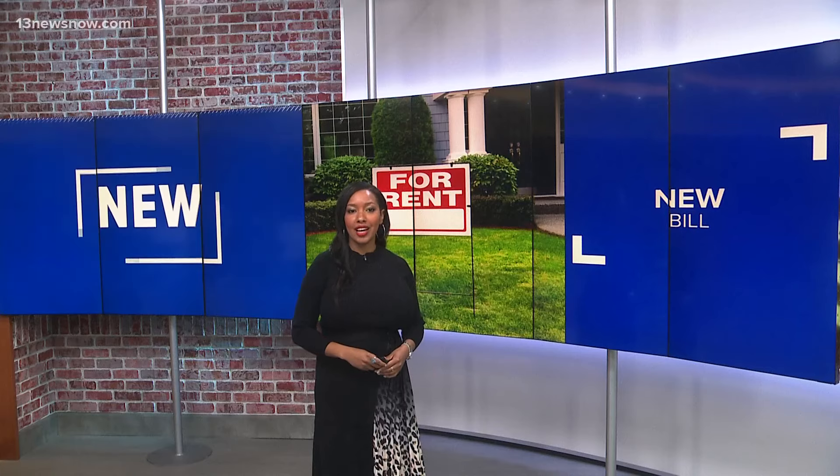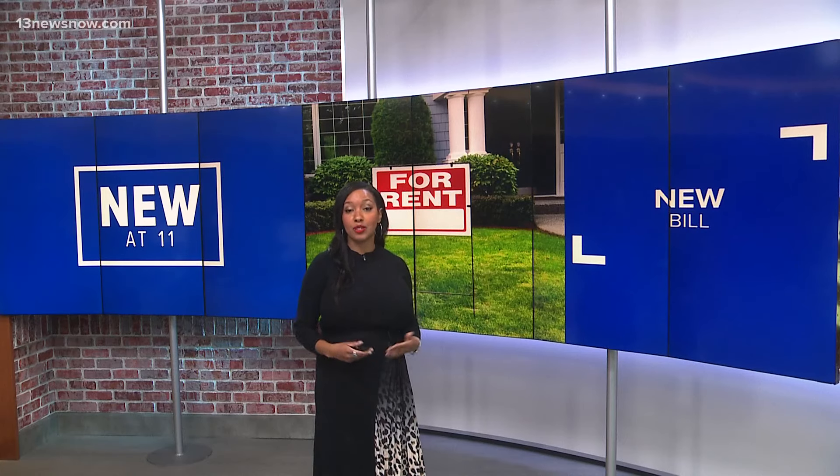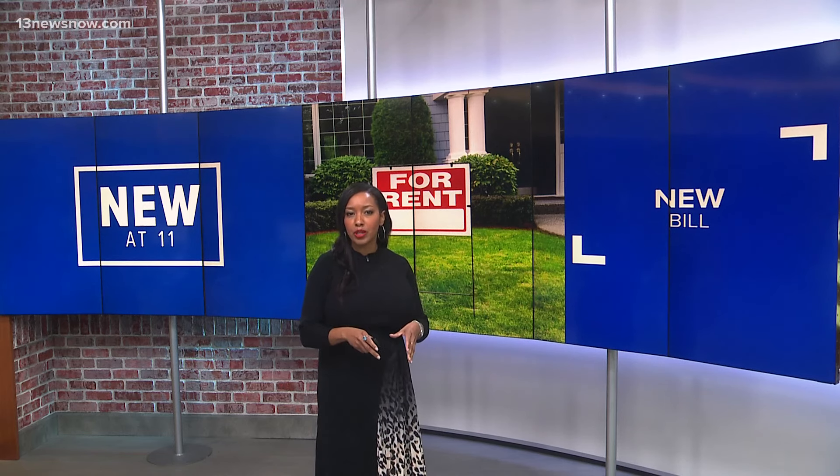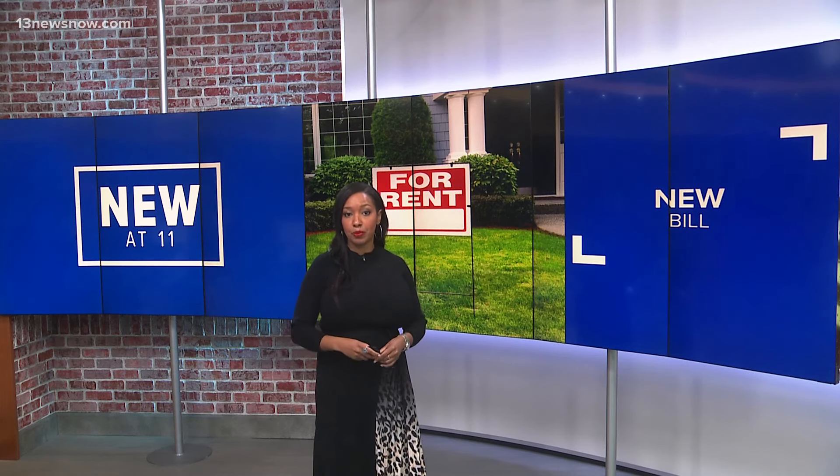Well, new tonight — it's no secret that a lack of affordable housing in Hampton Roads is becoming a crisis. Rents are going up, and so is the demand for housing. But a new bill in the General Assembly could help. Lawmakers are debating legislation that would allow homeowners to build a small apartment on their property and rent it out. I spoke with a housing advocate who told me this could give Virginia's housing supply a big boost.